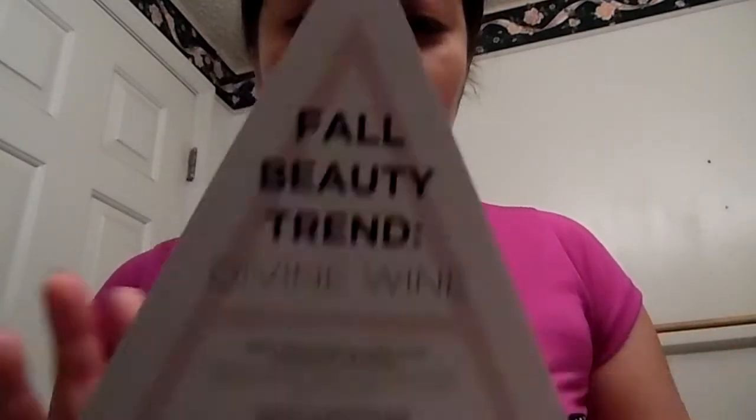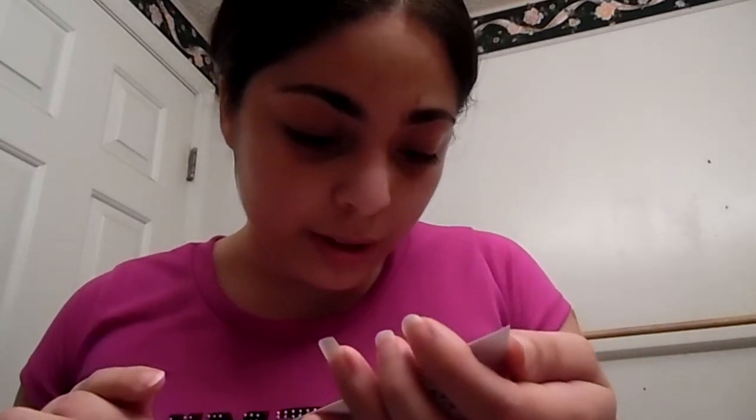This is the fall beauty trend 'Divine Wine.' You get a little card like this. It says: 'Here's everything you need to get the look of the season. Wear all five products together and go out, or just pick one to wink at the trend. The new A Box is yours to explore, delight in, and collect.' On the back it lists the collection and size, but unfortunately does not tell you the price. All items are full-sized products.